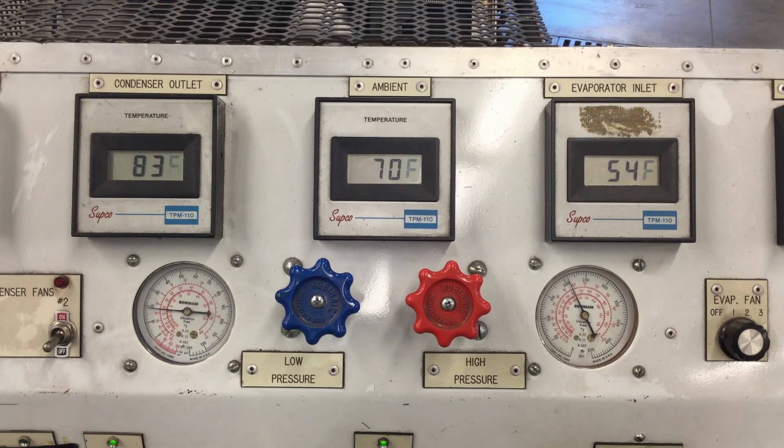We're seeing the cycling slow down now. This would be considered a warmed-up system on a mild day where you don't need a lot of air conditioning. After the pressure gets down below 20 PSI it cycles off, and you can see the high side going up above 200 PSI.